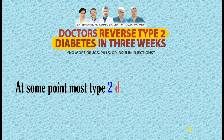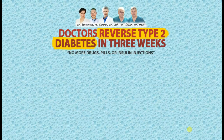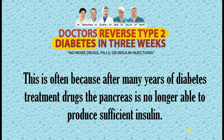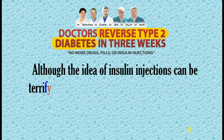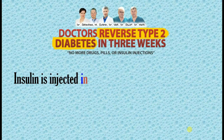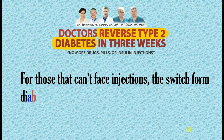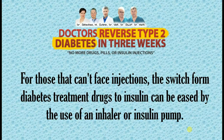At some point most type 2 diabetics will find that they do need to switch to insulin to treat their condition. This is often because after many years of diabetes treatment drugs the pancreas is no longer able to produce sufficient insulin. Although the idea of insulin injections can be terrifying to some people, the needles used are actually quite small as the injection occurs just under the skin. Insulin is injected into the stomach, buttocks, or thighs, and the injection sites are varied to reduce insulin buildup. For those that can't face injections, the switch from diabetes treatment drugs to insulin can be eased by the use of an inhaler or insulin pump.